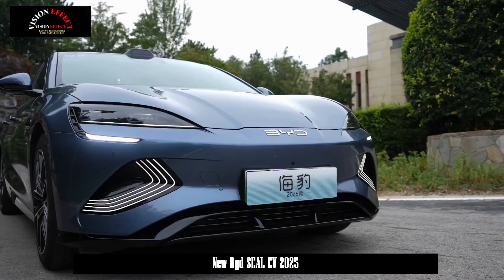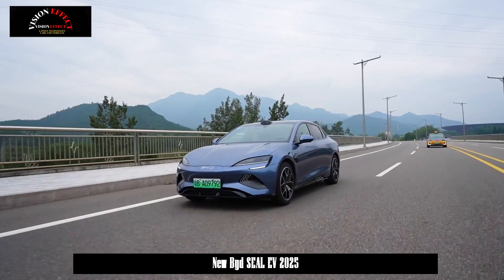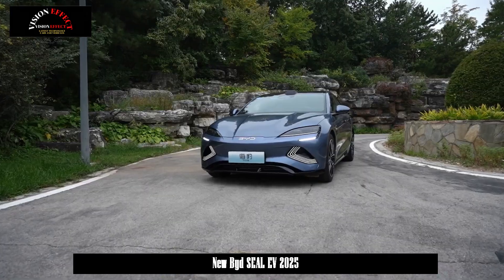The new car is launched in four configurations, with a price range of 175,800 to 239,800 yuan.